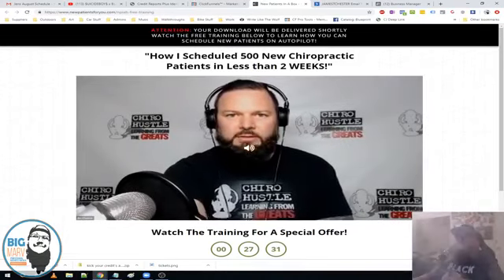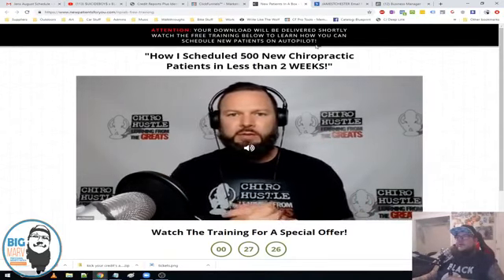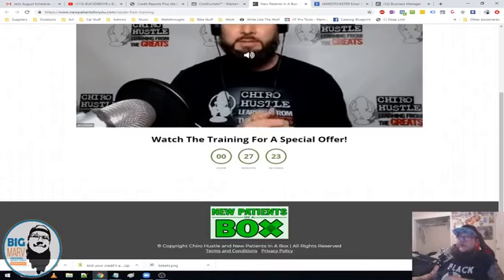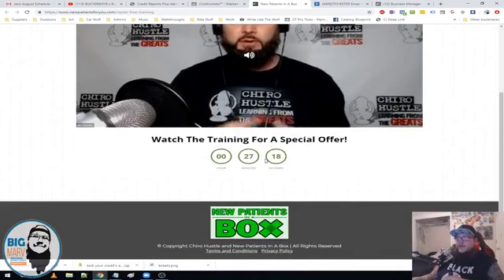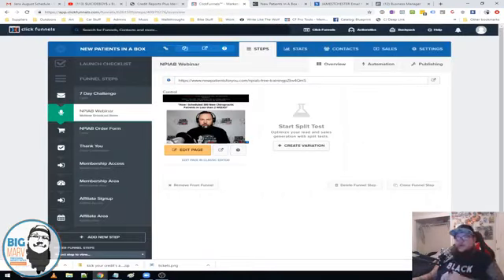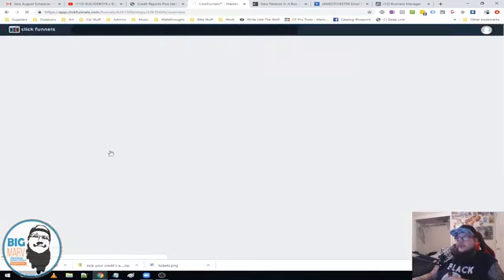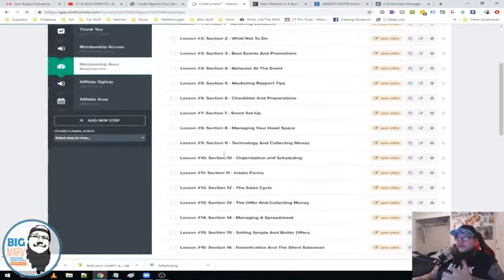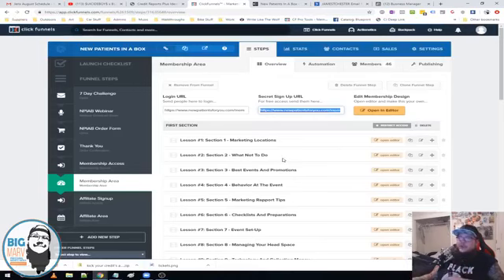I just updated the headline — it now says 'Your download will be delivered shortly, watch the free training below to learn how you can schedule new patients on autopilot,' and we have a timer. As the video plays, once the timer goes off there will be a button that directs them to the order form. Then we have our membership access and membership area — these are built inside ClickFunnels. These are all the different modules from his course — it's a pretty in-depth course that teaches you how to get new patients in a box.